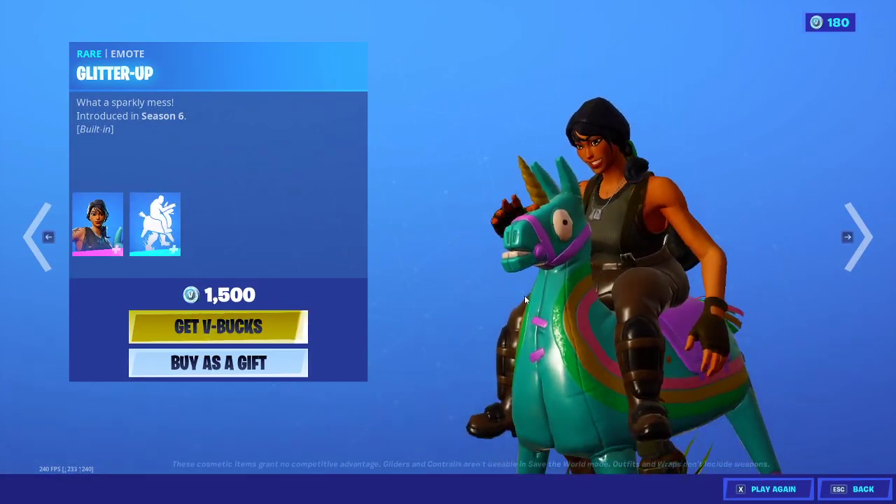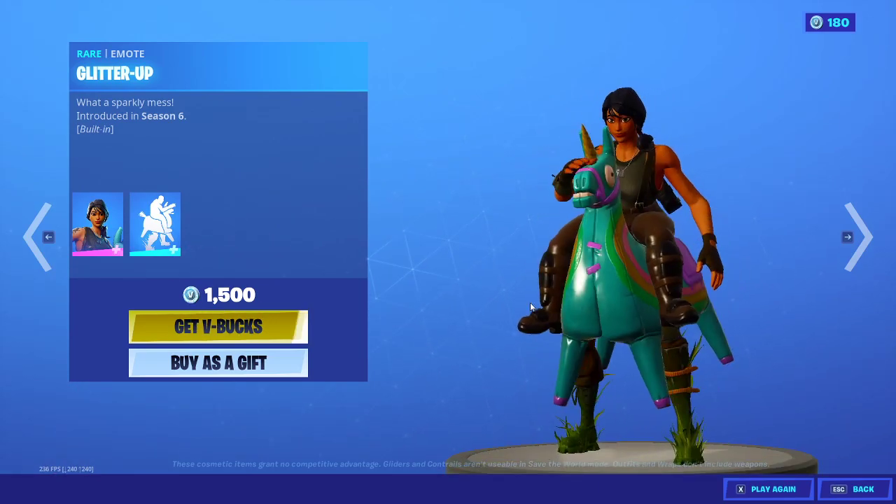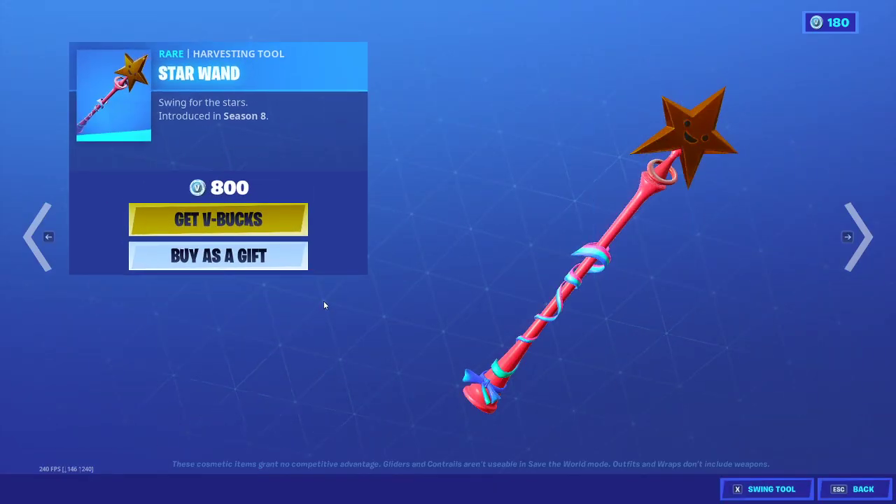We have the Yeehaw outfit back again — pretty rare skin that just came out like a month ago. We also have the star wand harvesting tool.